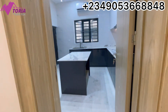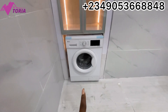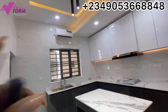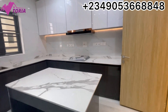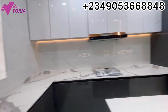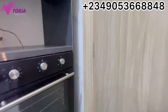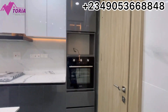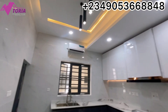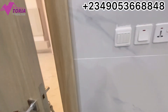This right here is the kitchen — fully fitted. It comes with a washing machine, a pantry, and an air conditioner. It has a gas burner with an extractor as well, and there's also a microwave. That's the full size of the kitchen. Let's go upstairs.